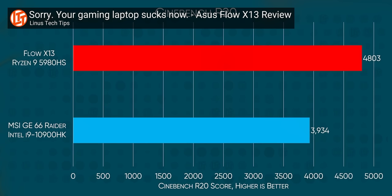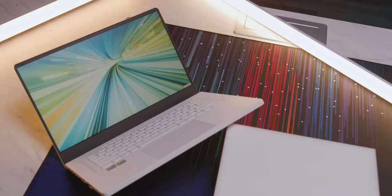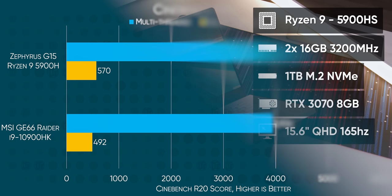We've already shown the Ryzen 9 5900HS shredding Intel's flagship Core i9, and that was in a much smaller design. So, unsurprisingly, in this more robust enclosure, the performance numbers it puts up are enough to make any blue machine absolutely cower in fear.